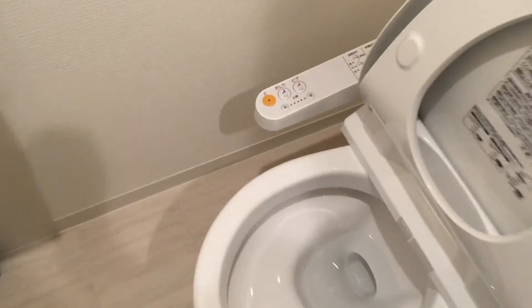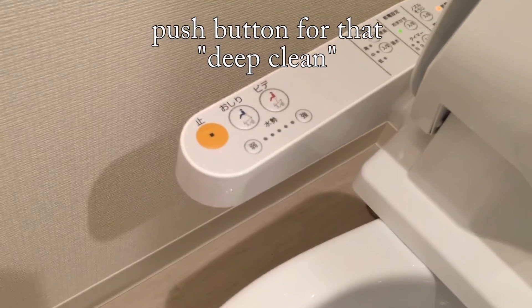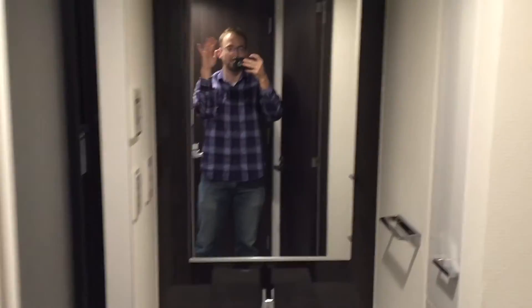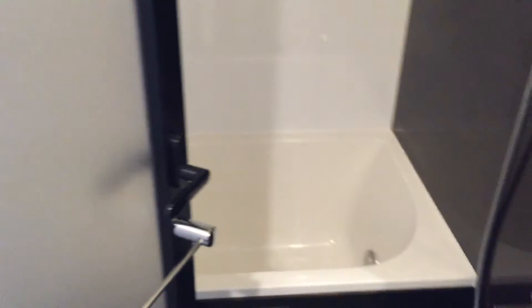So now let's go check out some other amenities here. Got the nice Japanese toilet in here with the cleaning features. Now to the other side — got the nice little sink and vanity here. Washing machine. Shower room here with the bath detached.